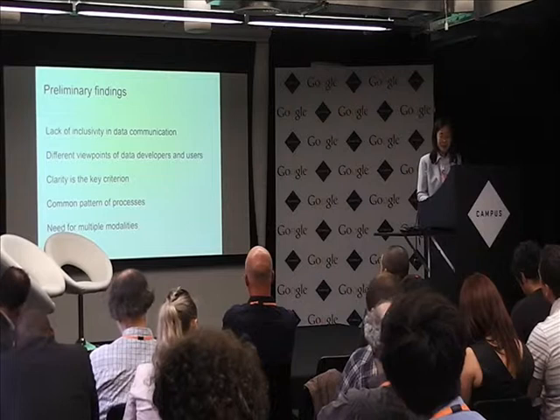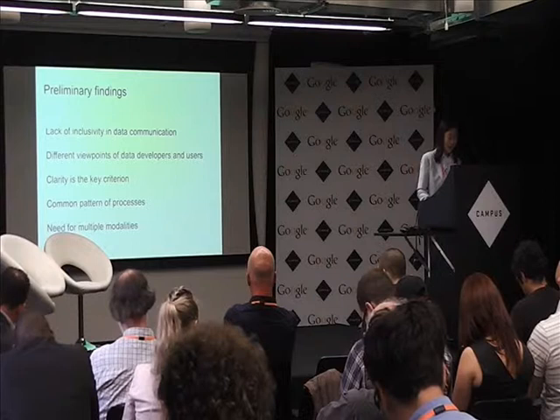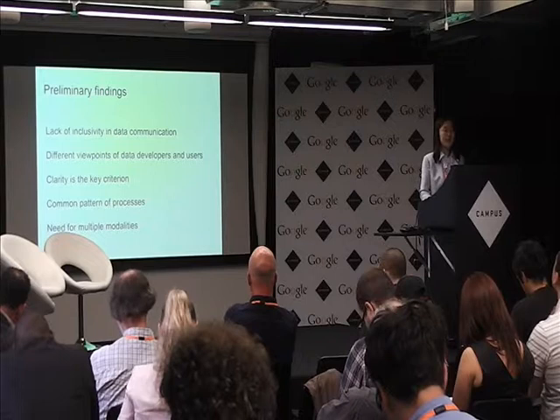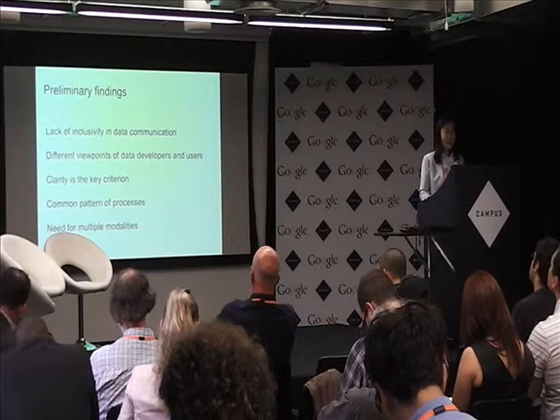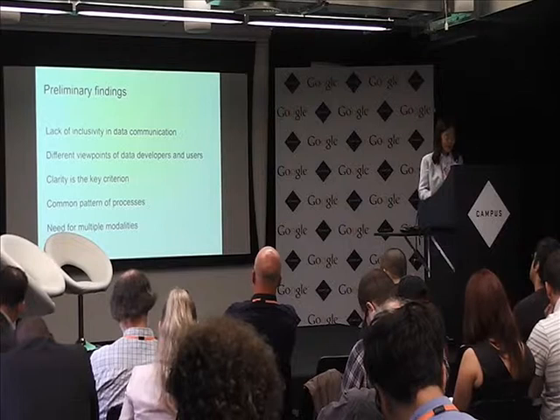These are some preliminary findings from the first two workshops: there is a line of inclusivity in data communication; there are different viewpoints from data developers and data users; clarity is regarded as a key criterion for data visualization; and although people use different tools and process different data, there is a common pattern of process. There is also a need to increase data visualization accessibility and a need for multiple modalities.